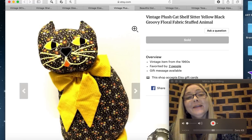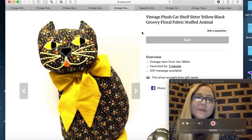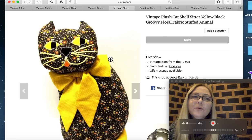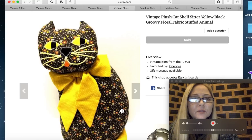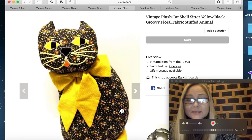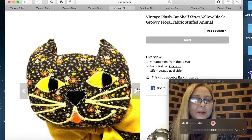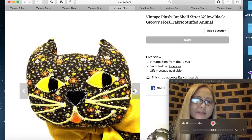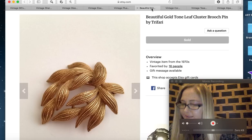The next item is something I'd had for about a year — a vintage plush cat shelf sitter, yellow and black with groovy floral fabric, about 24 inches tall. It almost could have been used as a door stopper. I think I paid two or three dollars at Goodwill and it sold for $36.94. Looking at the pictures, it's definitely from the 60s or 70s — you can tell by the print on the fabric. Super cute little cat.